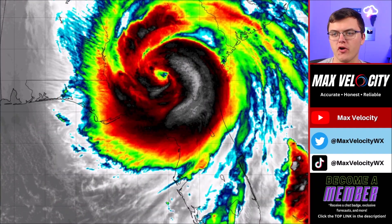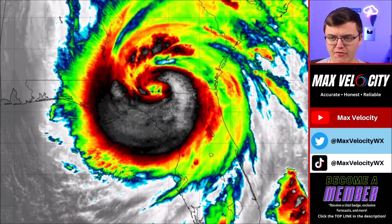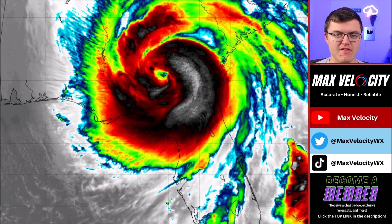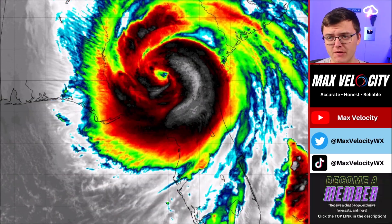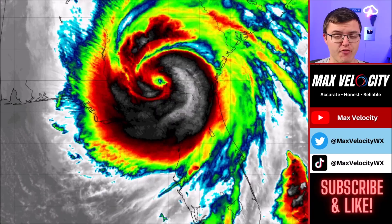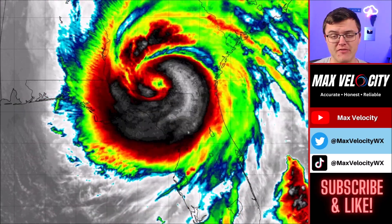This is a closer view of when Hurricane Helene made landfall yesterday — just an unbelievable hurricane with maximum sustained winds at 140 miles per hour. It was a historic hurricane, the first ever Category 4-plus hurricane to make landfall in the Big Bend of Florida, believe it or not.